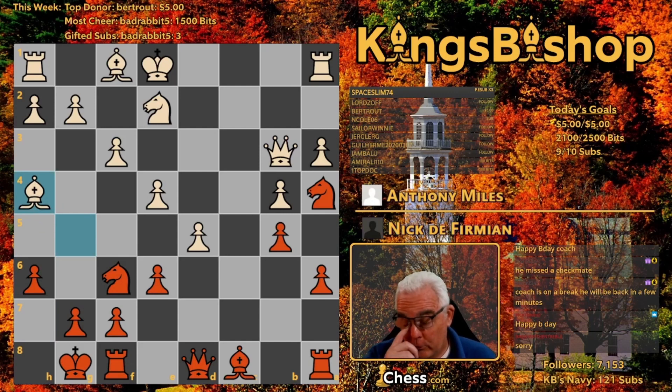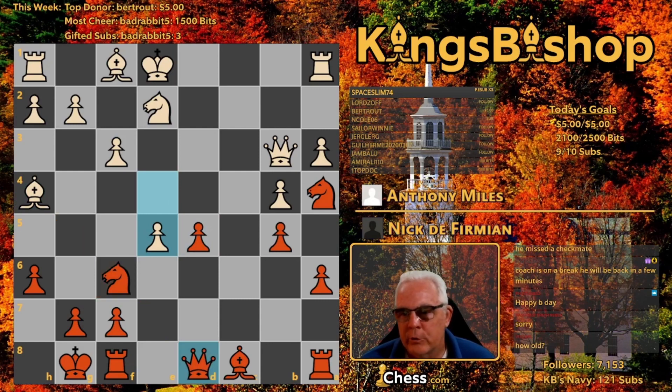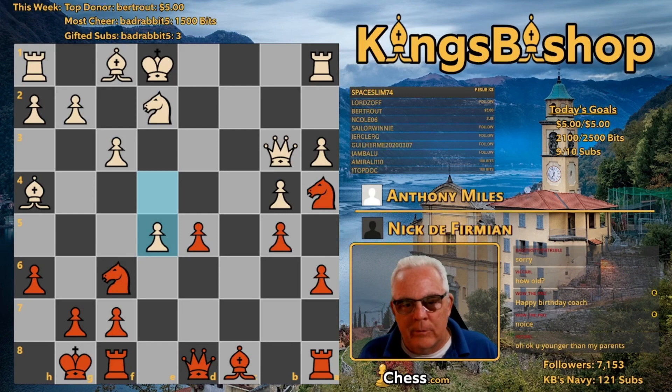Bishop H4, maintaining the pin. Pawn takes the pawn on D5. And pawn to E5, attacking the pinned piece. Though that is true, I think my preference would be Rook D1. But he's attacking the pinned piece here. Really interesting game we have going on here.